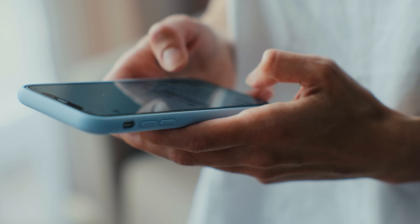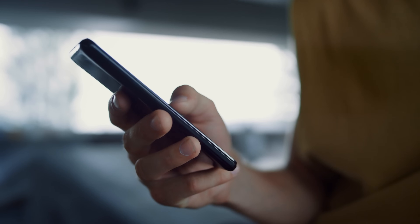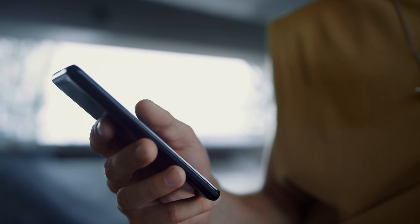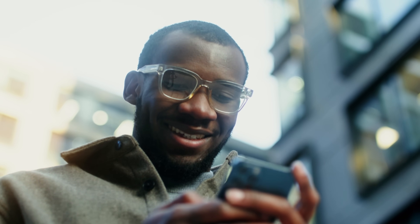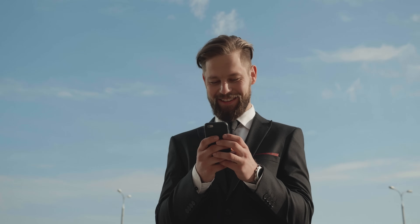First, let's discuss the direct approach: contact the previous owner. This could be a secondhand shop, an e-commerce seller, or your forgetful friend. They need to remove the device from their Apple account. This is a quick fix, but it depends on how cooperative the previous owner is. If that's a dead end, keep hope. Your second route is through Apple itself — if you can provide proof of purchase, Apple can remove the activation lock. It might take some time, but it's a surefire way to unlock your device while staying in the clear.